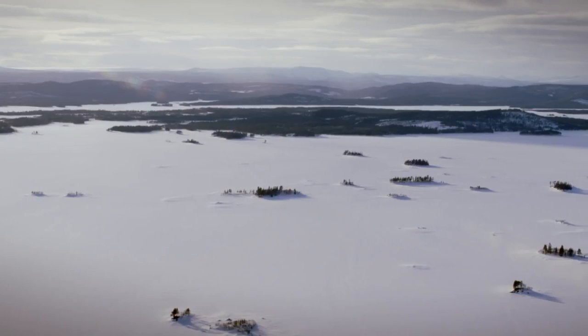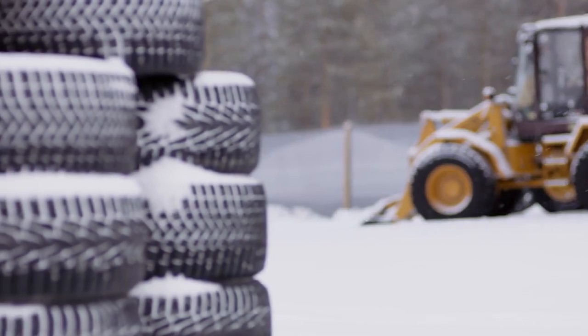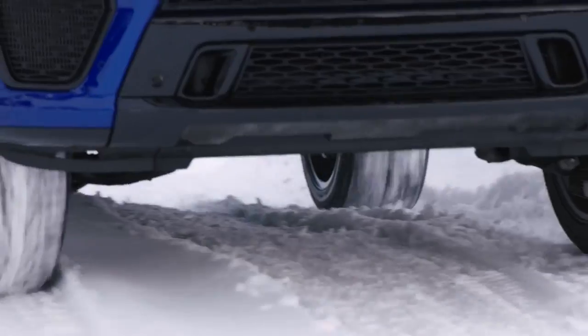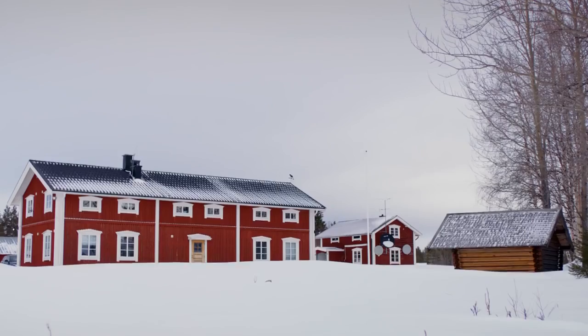This is Arjeplog, one of the coldest places in Europe, with temperatures dropping to minus 50 degrees centigrade. Sitting at the geographical centre of Lapland, it's the perfect place to test the cold weather robustness of a vehicle. That's why it's home to the Jaguar Land Rover Winter Test Centre.